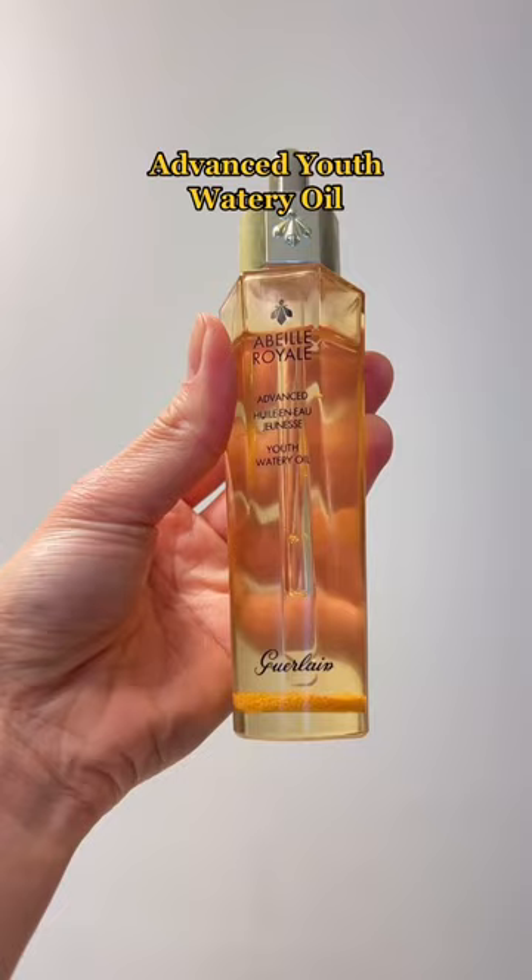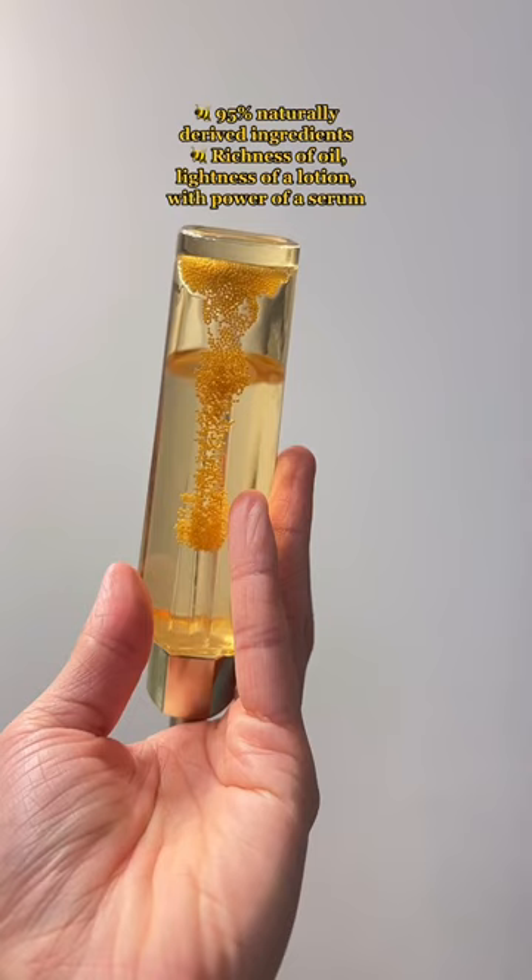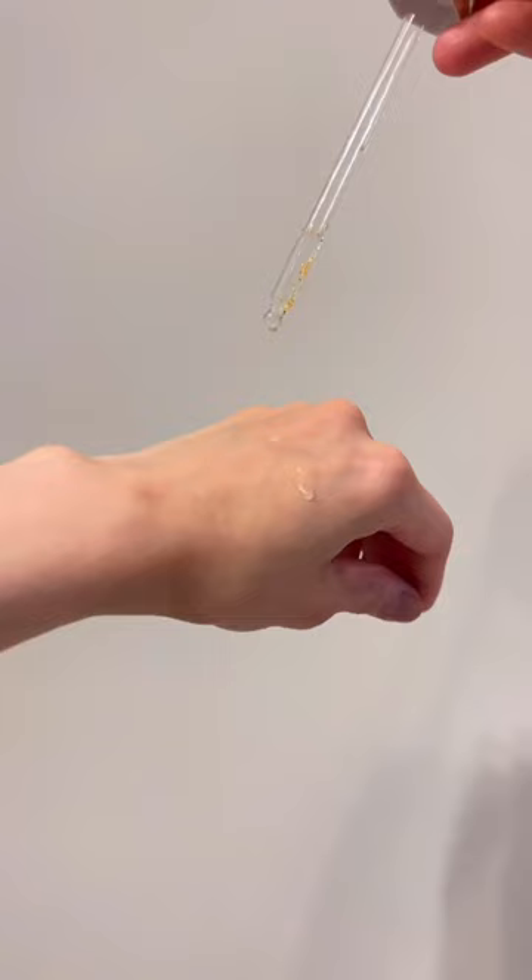Like the Advanced Youth Watery Oil that combines the richness of oil with serum-like potency. Enriched with the Dynamic Black Bee Repair Technology, the oil's golden microbeads melt seamlessly onto the skin, rejuvenating and leaving a non-greasy finish.